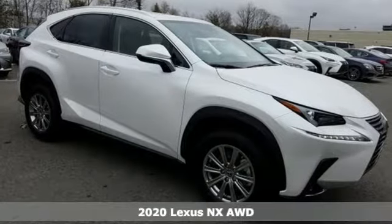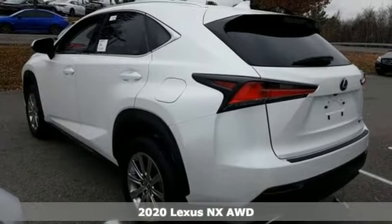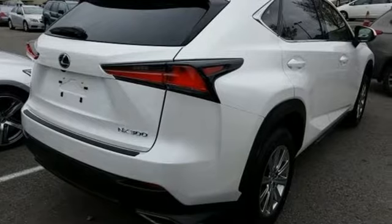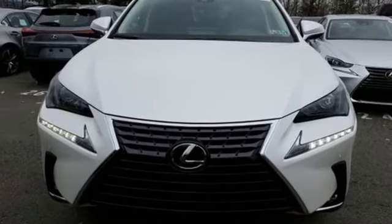Here's a new 2020 Lexus NX. This is the crossover for any urban adventure, thanks to a turbocharged engine, aggressive exterior design, and an interior built around you. And with features like these, every drive's a pleasure.